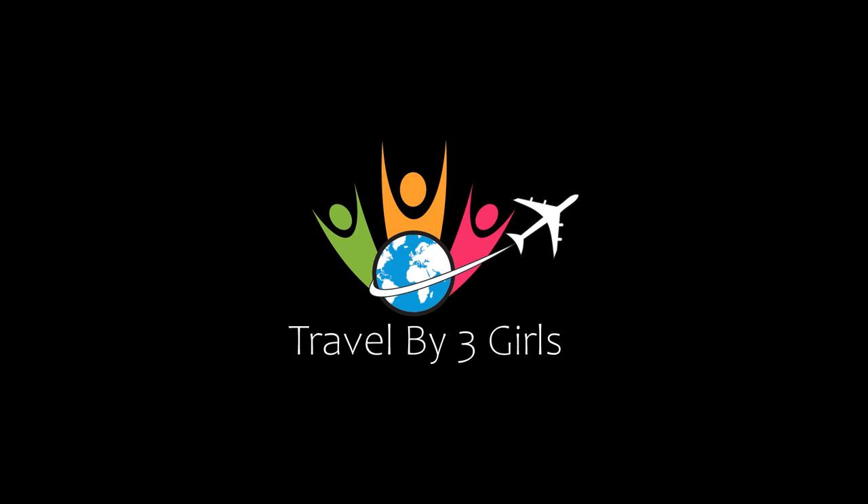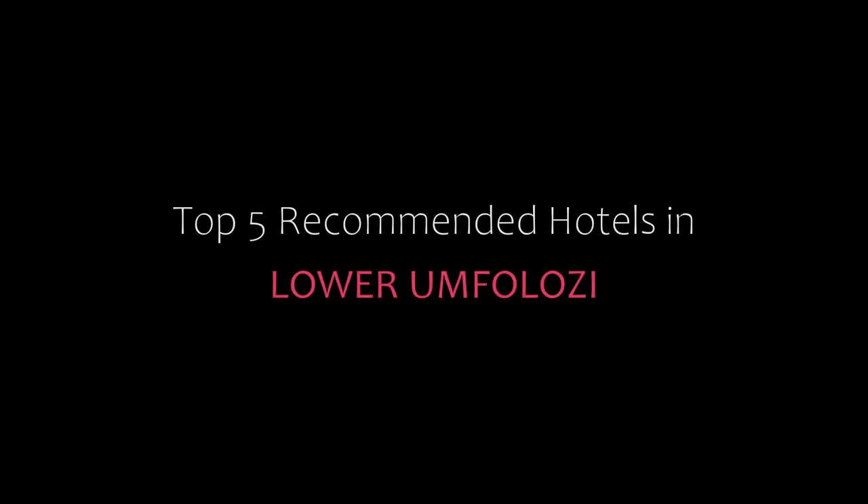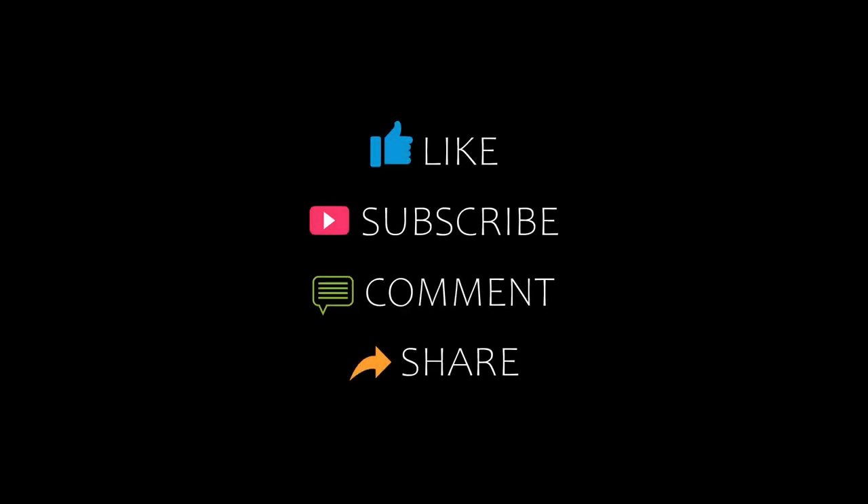Hi everybody, welcome back to my channel and now you are watching a new video of Top Recommending Hotels. Please subscribe to my channel and don't forget to like, share and comment. Let's start the video.